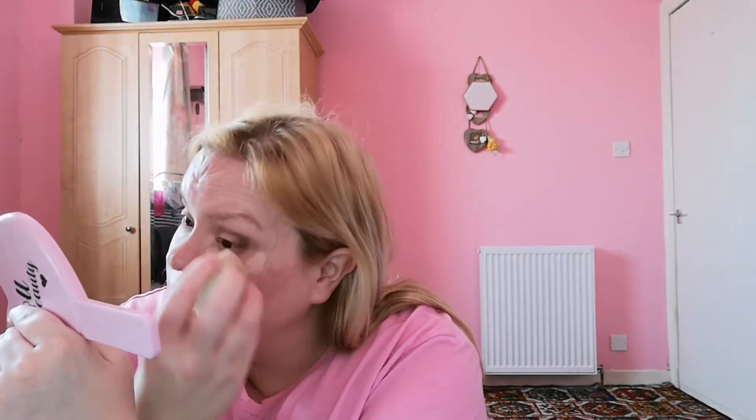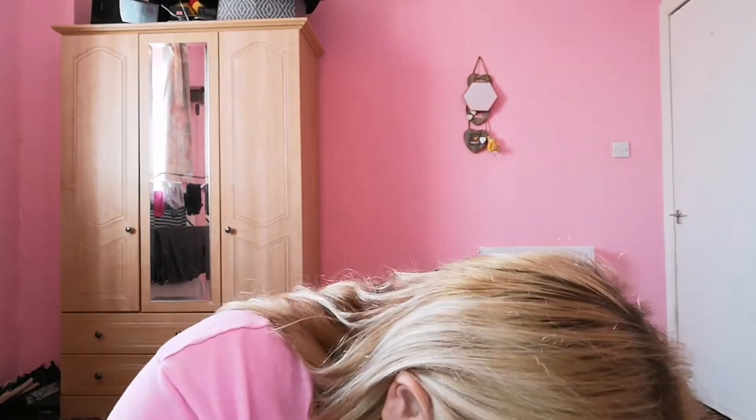I'm not sure about this concealer — I think it's just a wee bit too thick for me. I get milia here and that's where I get the dryness as well. Let me just use the brush I used for my primer and apply it slightly. And now we need to set the under eye, so I'm going to use my Charlotte Tilbury Airbrush Below the Filter powder.